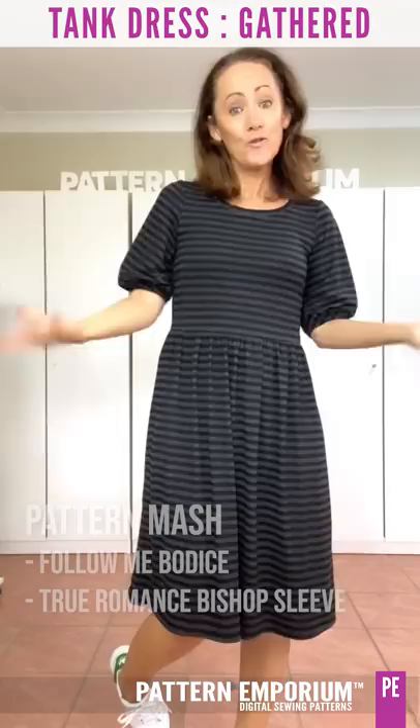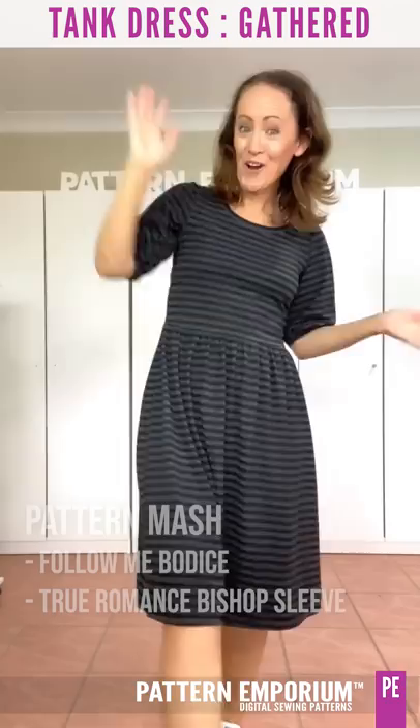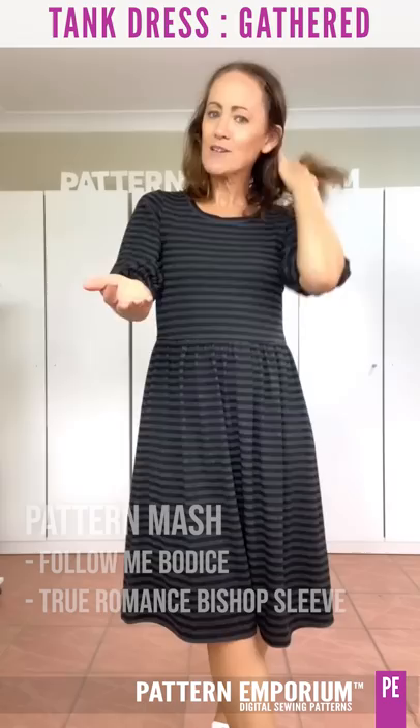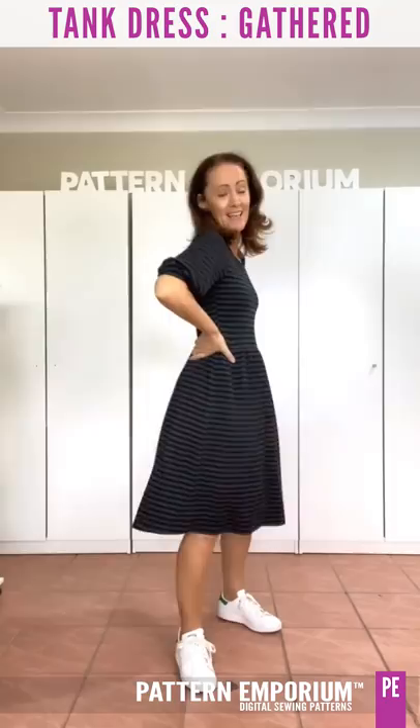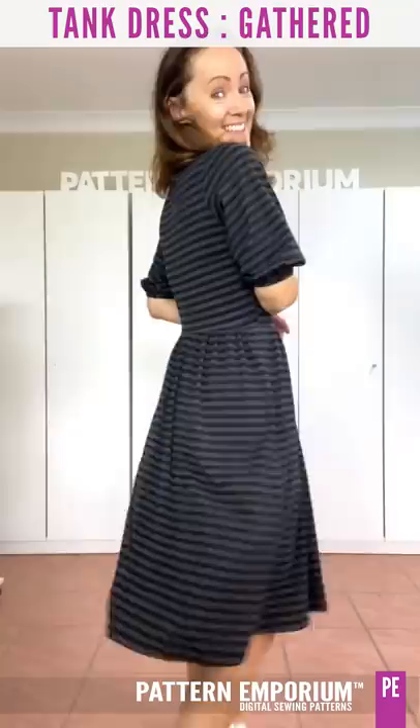And then you've winterised your tank dress. Pop on a pair of sneakers and off you go. It's actually surprisingly warm, and it's cotton lycra so it is nice and comfortable. I chose a really, really soft one. I didn't use stabilising elastic on the waist. I think this is not my usual style, but it is actually growing on me — it's quite cute.